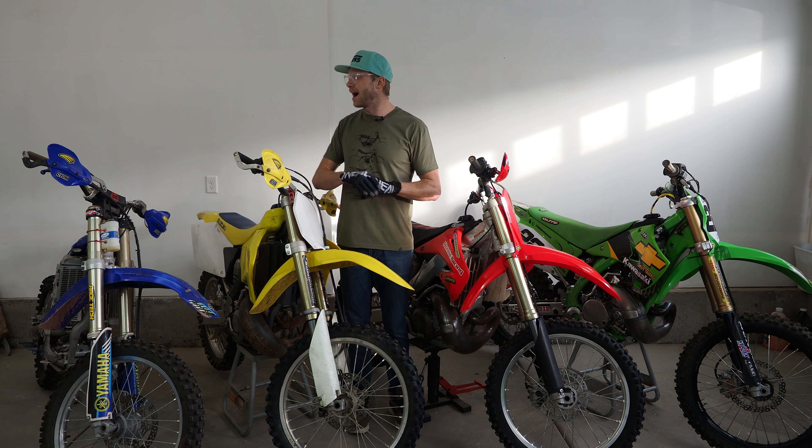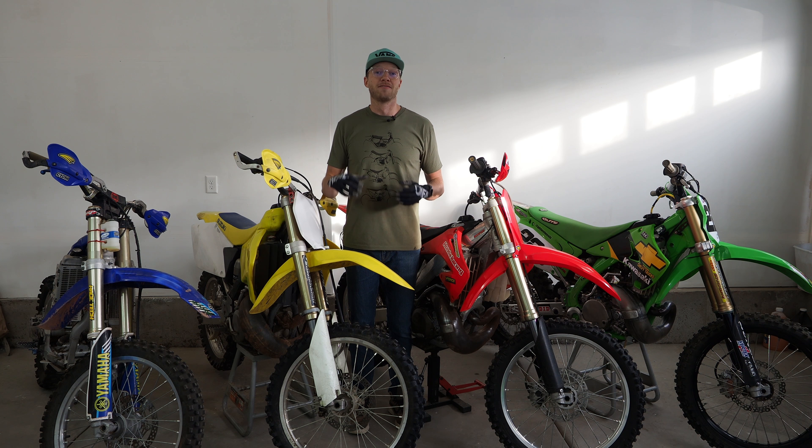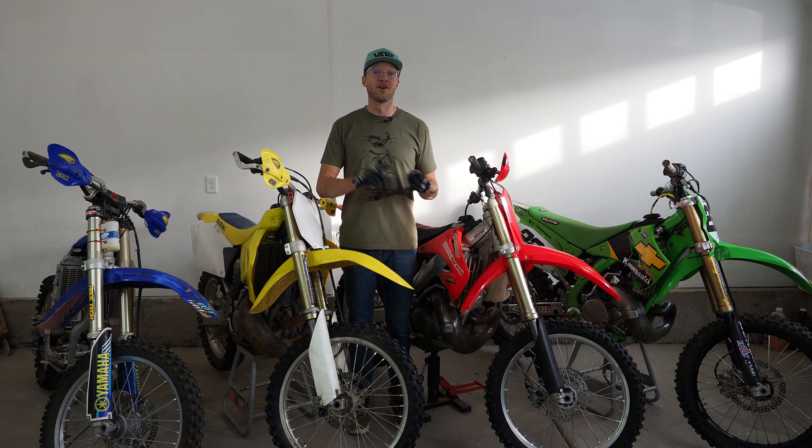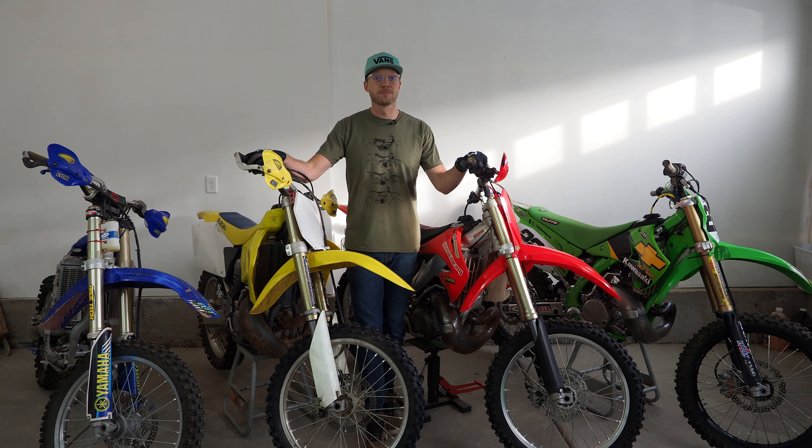They're going to be themed after the most iconic riders from that era in the sport from the early to mid 2000s. I just want to let you guys know that they're not going to be exact replicas of those models — I like to put my little twist on things.